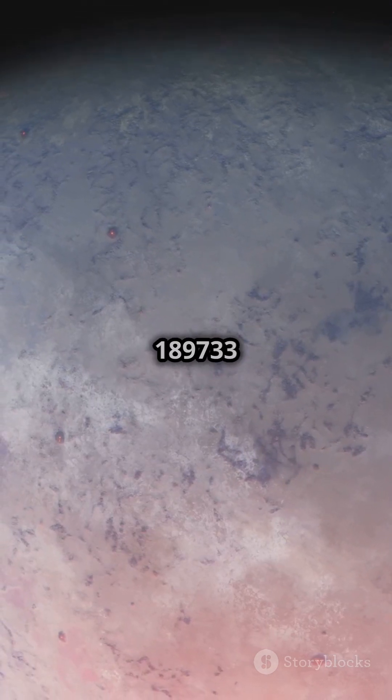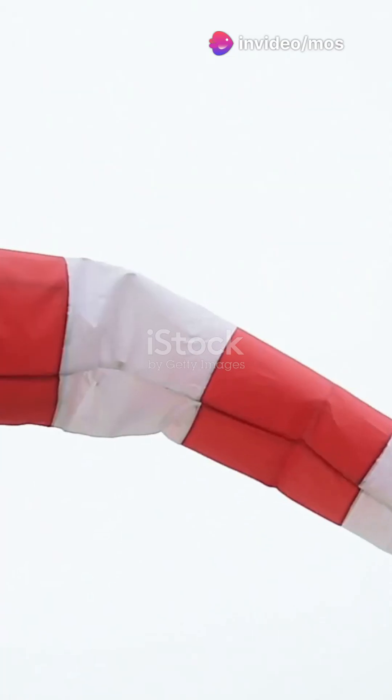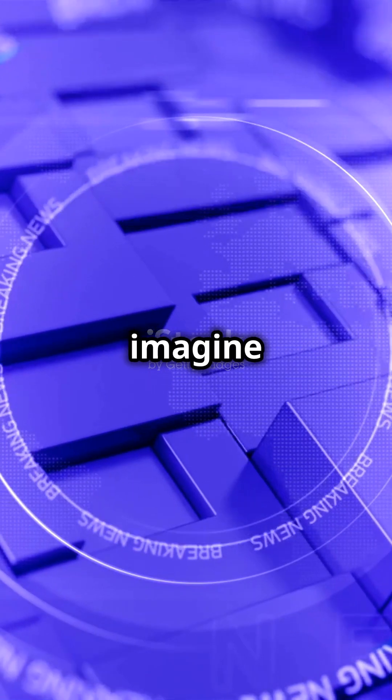Then there's HD 189733 b. This planet rains glass sideways with winds over 5,000 miles per hour. Just imagine those weather reports.